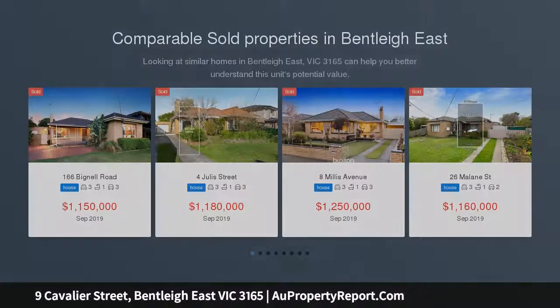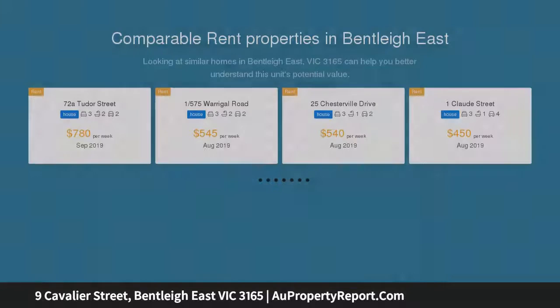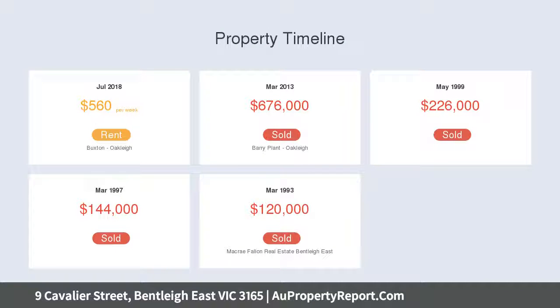This inviting 3-bedroom home reveals modern character and comfort with nothing to do except move in. Primed for instant pleasure with a warm and welcoming ambience, its impeccably maintained layout features life-filled lounge and dining rooms, immaculate kitchen, stylishly renovated bathroom, sunroom, and covered entertaining timber deck.